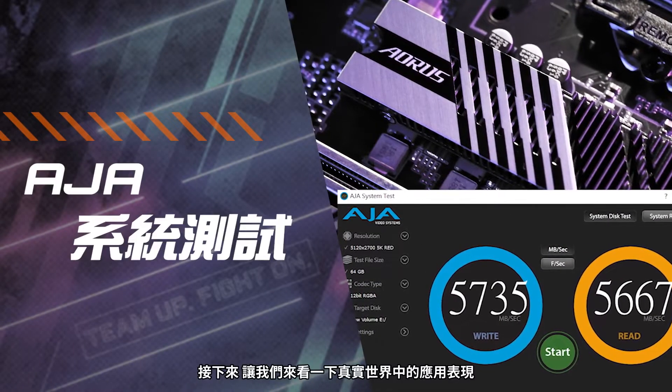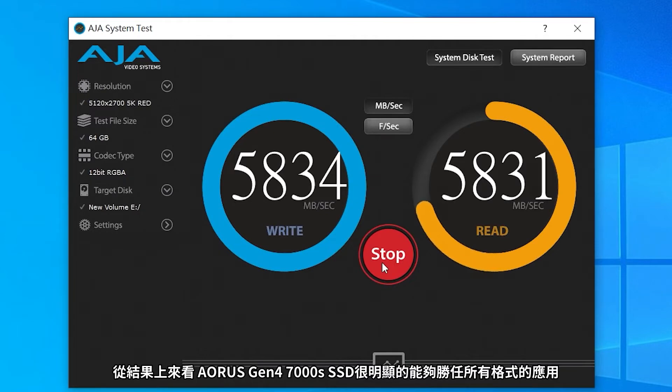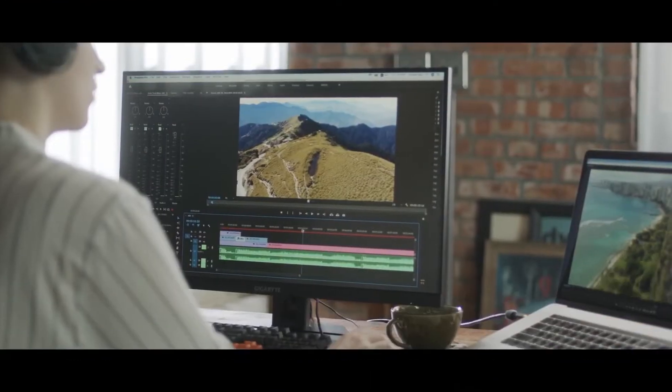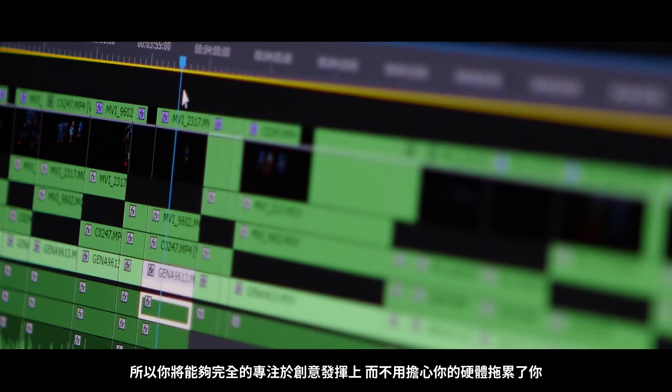Next, let's look at some real-world scenarios. We use the AGA system test to measure the ability of SSDs in video editing. From the results, it's obvious that the Aorus Gen4 7000S SSD is capable of handling almost all format applications. Now you can focus on just being creative and let your PC perform without worrying about any hardware restrictions.